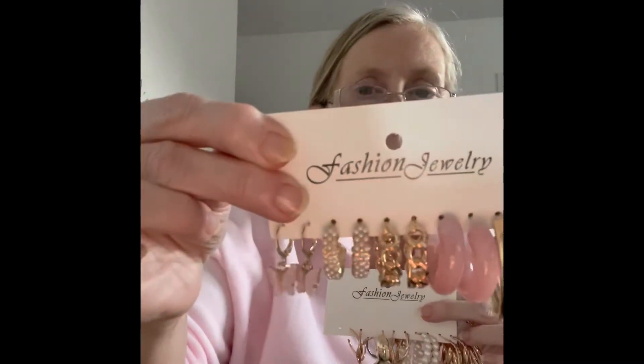So this one's got twisted round a bit. So these are some of the earrings I got. There's about three, five pairs there.